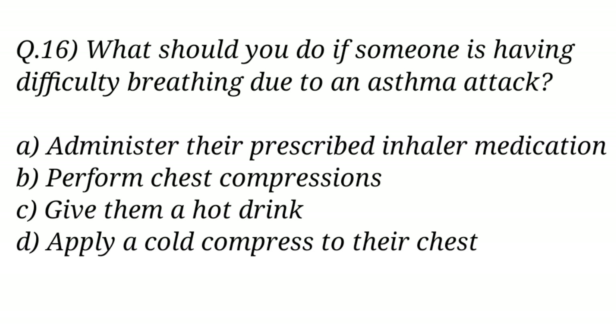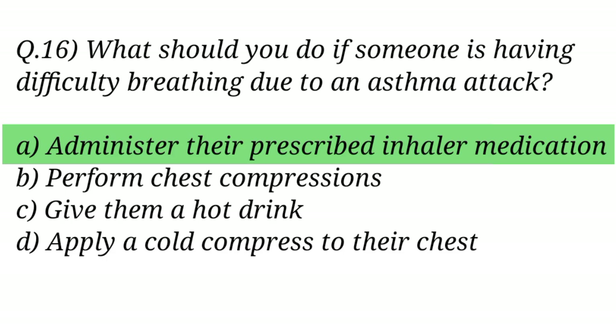Question No. 16. What should you do if someone is having difficulty breathing due to an asthma attack? The right answer is Option A: Administer their prescribed inhaler medication.